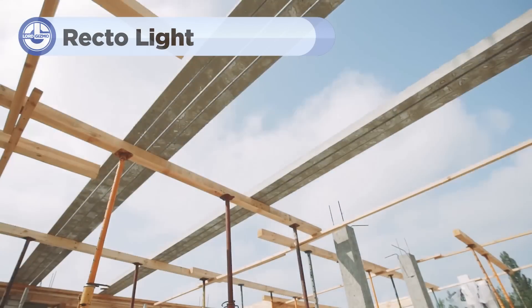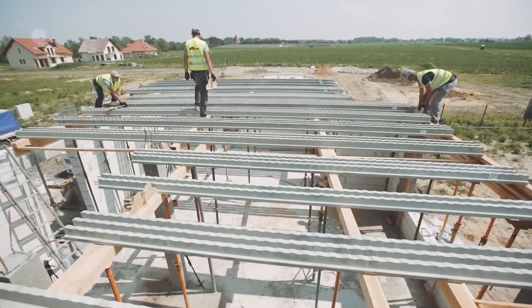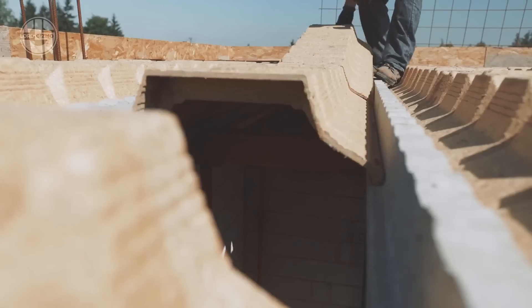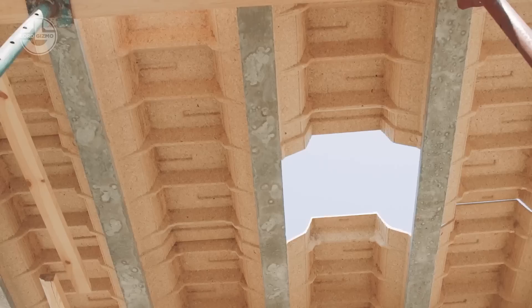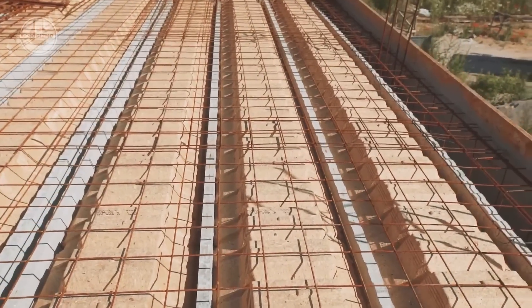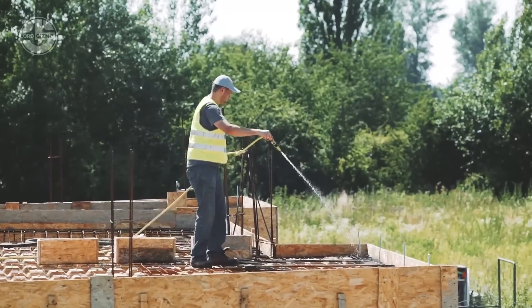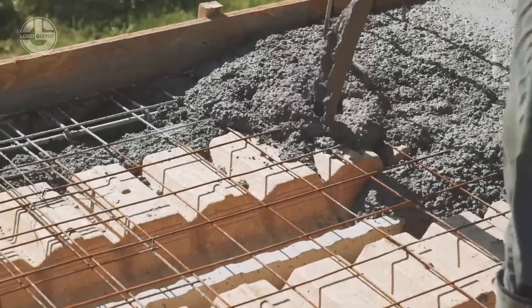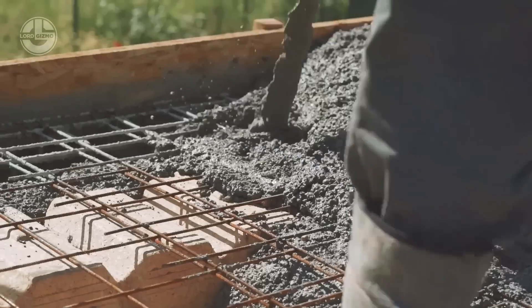Ever wondered how those concrete floors are created and poured? RectaLite has developed a fast and unique method that's changing the game. The RectaLite system is a modern alternative to traditional concrete block ceilings. It combines pre-stressed RS ceiling beams with ultralight pressed wood interbeam filling, creating a strong yet lightweight structure. This system is ideal for both new buildings and renovations, offering easy installation, durability and versatility, particularly in projects where reducing weight is important.